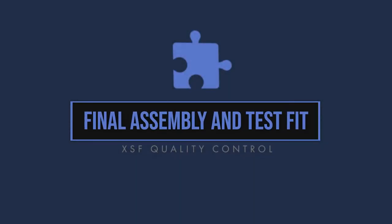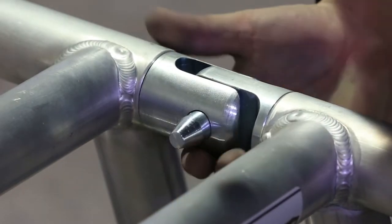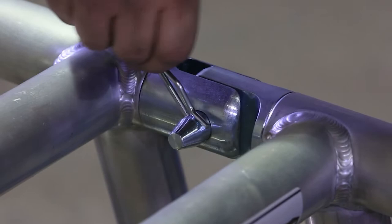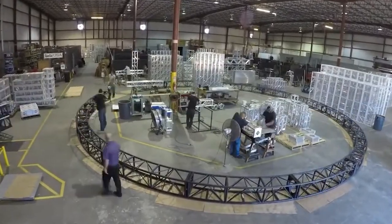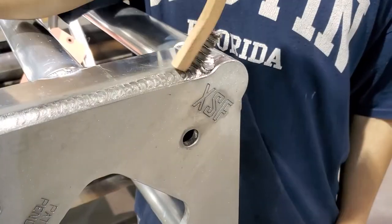Final assembly and test fit. Completed trusses will now go to final assembly and/or test fit. XSF personnel involved in this stage will again inspect the product for defects or inadequacies prior to the final stage of cleaning and packaging.